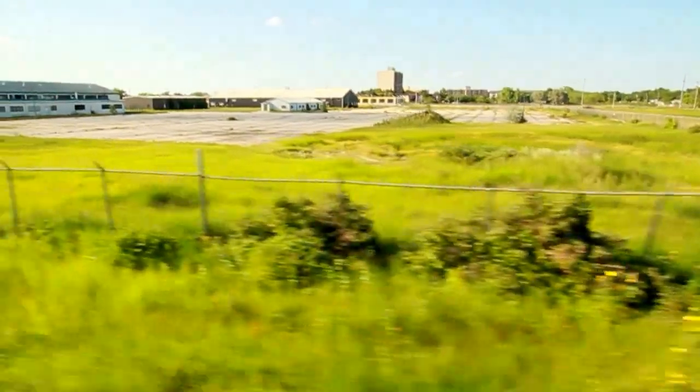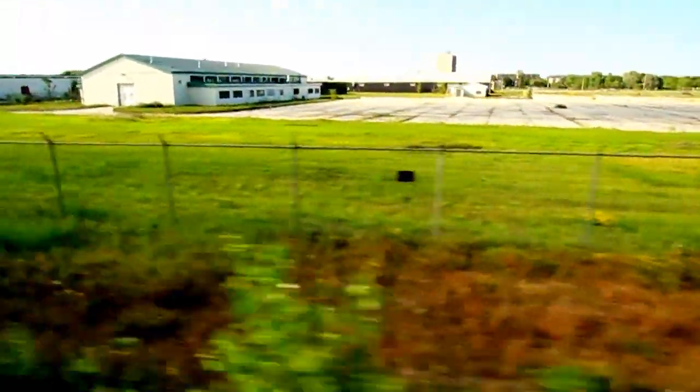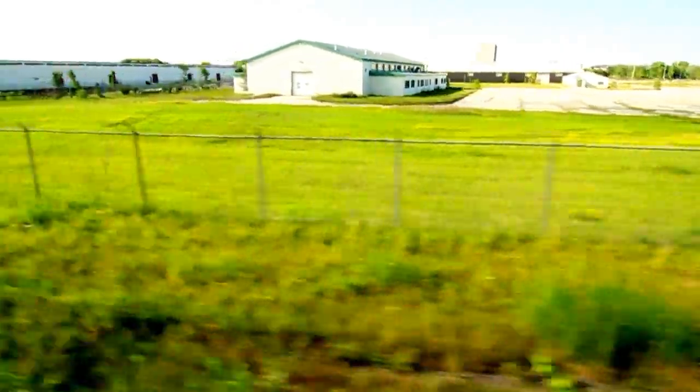Segundo uma das moradoras aqui da região, daqui a pouco a gente deve começar a ver essas florzinhas em muito maior quantidade. A gente vai conseguir ver os amarelos e os roxos florescendo por aqui, que são parte da vegetação bem típica do Tall Grass Prairie.